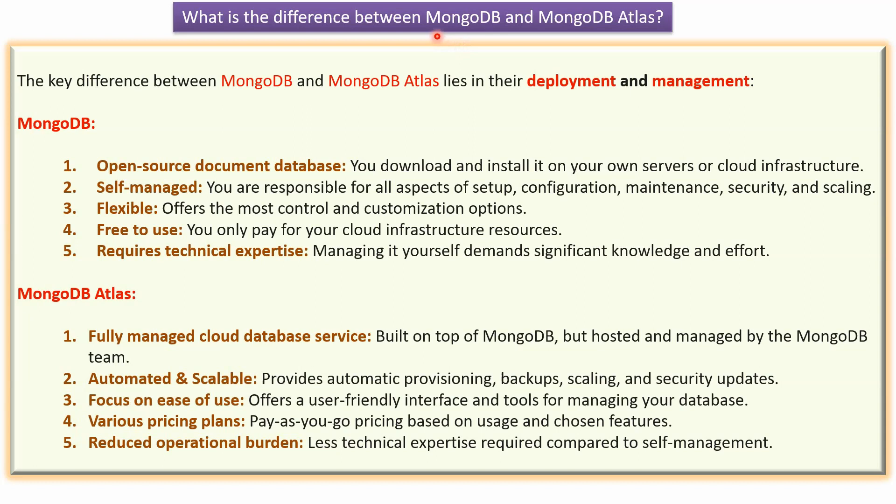In this video tutorial I will explain what is the difference between MongoDB and MongoDB Atlas. The key difference between MongoDB and MongoDB Atlas lies in their deployment and management.